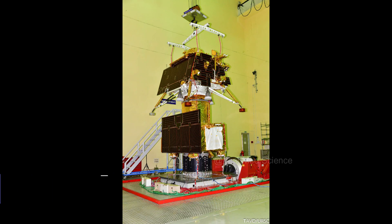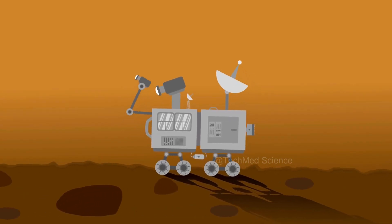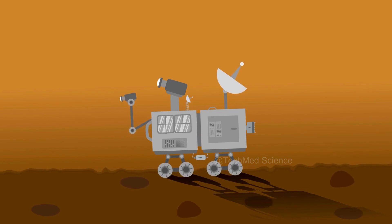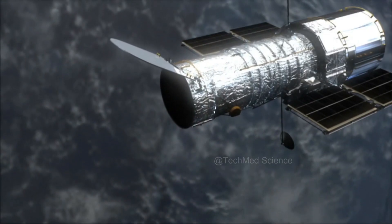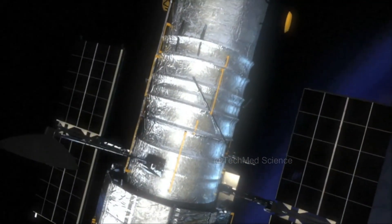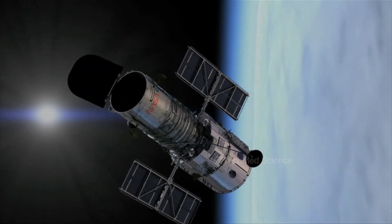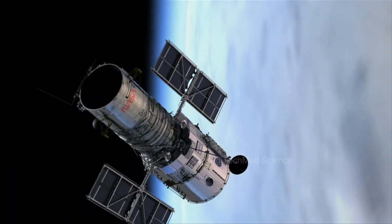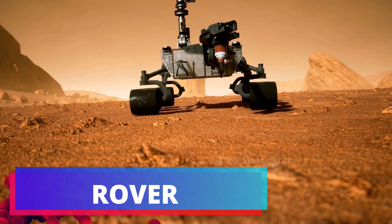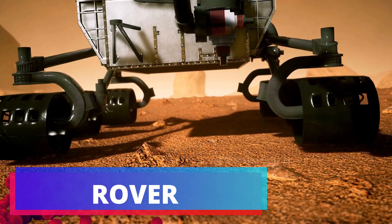Chandrayaan 3 consists of two integral components: the lander and the rover. These cutting-edge modules will work in harmony to pave the way for future interplanetary missions. The lander, equipped with state-of-the-art instruments, is engineered to achieve a soft landing on the lunar surface. Once there, it will deploy the rover, a mobile laboratory poised to conduct ground-breaking in-situ chemical analyses of the lunar terrain.